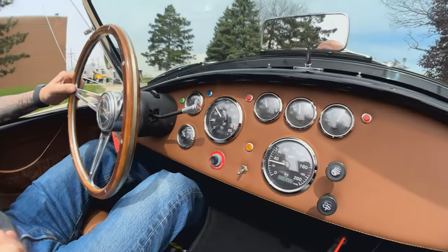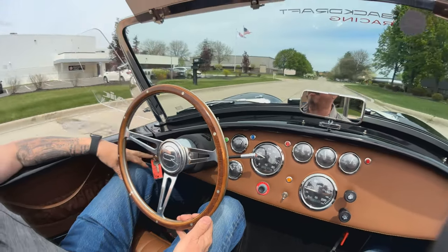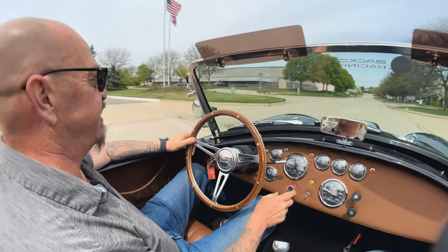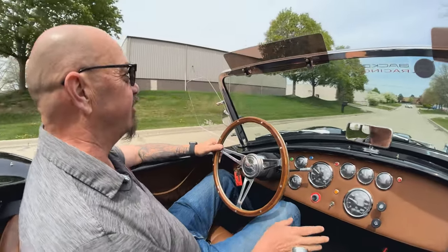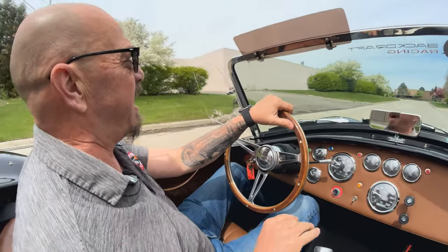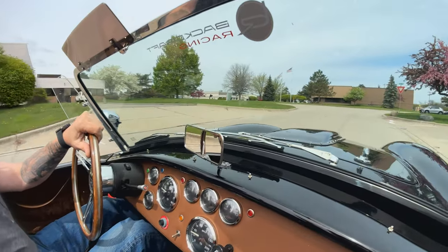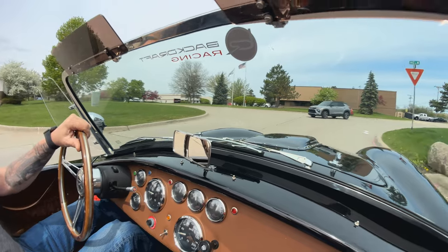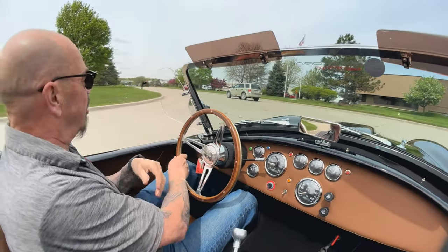We can help you finance it too — we've got several banks we work with on financing. Down here on the dash everything's looking good, all the gauges are working, everything's real easy to get to. We got a key over here by my left knee and the starter button over here by my right knee. The little flag you see on the trans tunnel is actually the battery cut-off, so that cuts the power from the battery — it's a little extra safety device so when you park it you don't have to worry about the battery going dead.